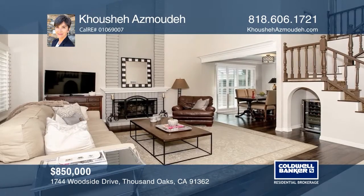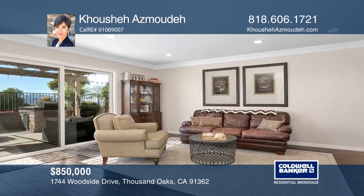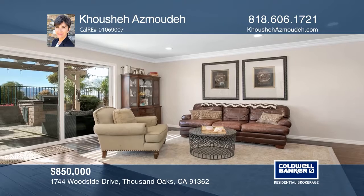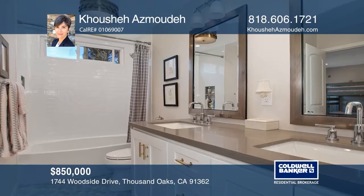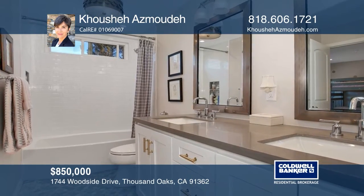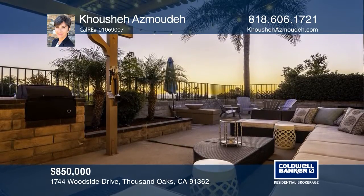Modern elegance best describes this two-story home in a prime Thousand Oaks location. Fully remodeled with spa-like bathrooms, recessed LED lighting, hardwood floors and plenty of natural light. The modern kitchen opens to the family room with access to the patio. Made for entertaining, with stunning views. Conveniently located near parks, schools and freeways. Take a tour of your dream home today by calling Couchet Osmodee.